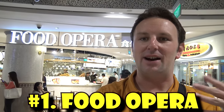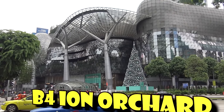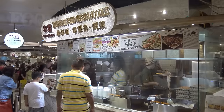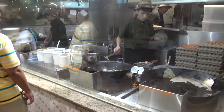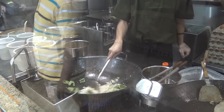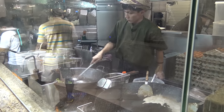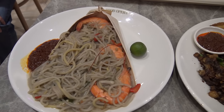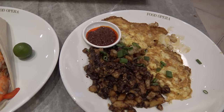The Food Opera is on Orchard Road, right outside the Orchard Road MRT. You go down two levels on the escalator and there are tons of really great stalls. My favorite stall is the Singapore Fried Prawn Noodle Store. They specialize in prawn noodles and carrot cake, and you can see them grilling up fresh orders. I had the king fried hokkien mee for $10, and the carrot cake for $6.